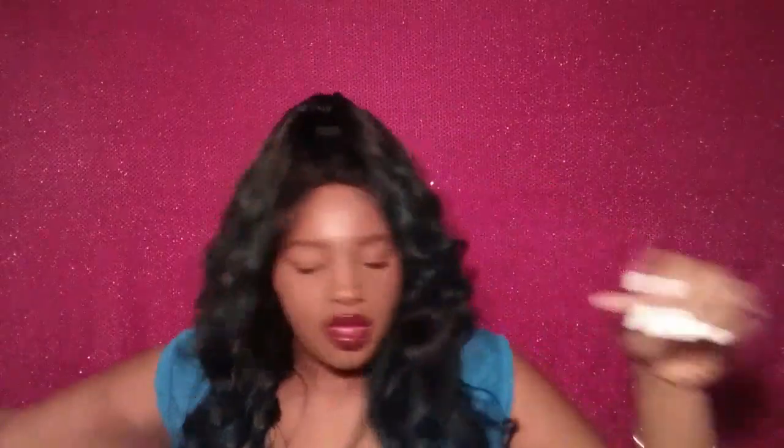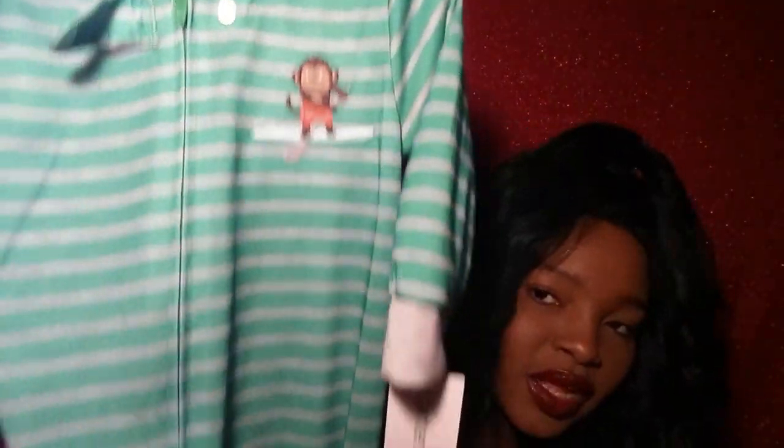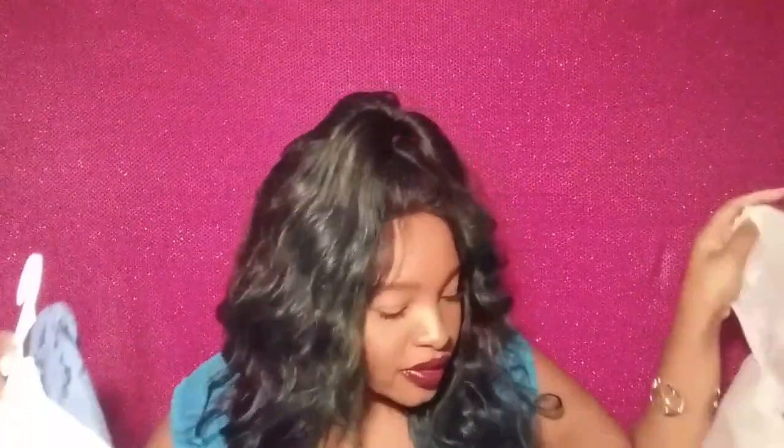On the back the onesie says 'Handsome Little Guy.' Then we got him a sweet onesie sleeper — I love these because they have the non-slip feet, since he is up and crawling and walking. We got this in 12 months and it is really long. I love these to death because they're so convenient when you're changing them for the night — so much easier than buttons.